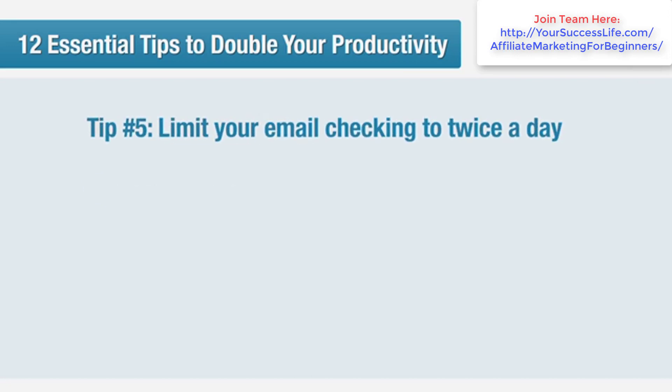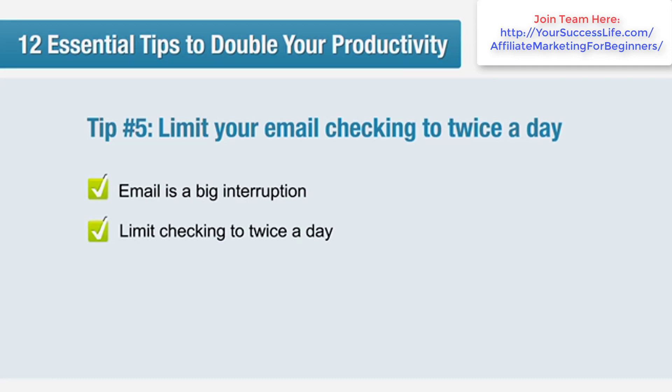Tip number five: limit your email checking to twice a day. Did you know that for most people, email is the single biggest interruption? We recommend checking your email only after midday, as you may discover a lot of fires to put out that are best left until after you've done some important work. Don't keep checking your email throughout the day — close your email program or the window in your browser. Concentrate on your current tasks and limit yourself to two checks a day at the most.